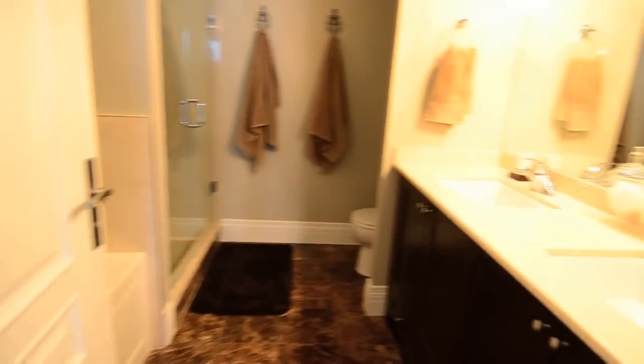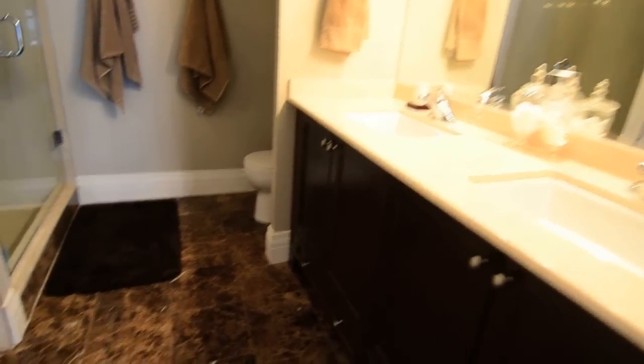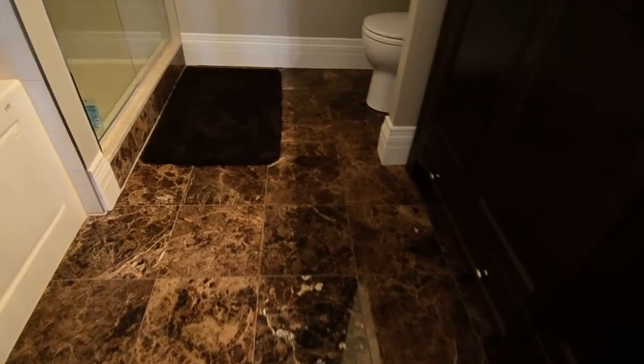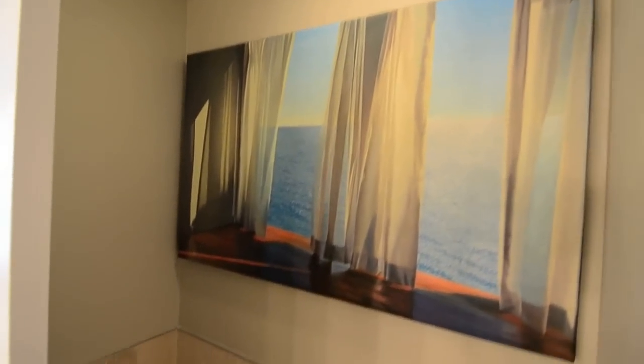The master ensuite is luxuriously finished with his and her undermount vanity basins, marble flooring, a framed glass shower area, and a deep soaker tub with air jets.